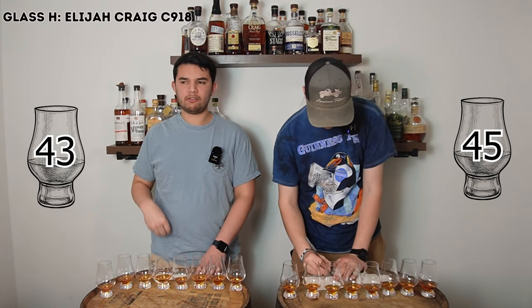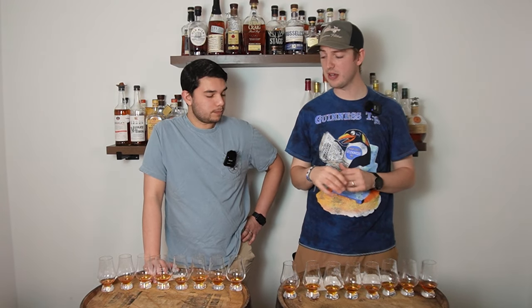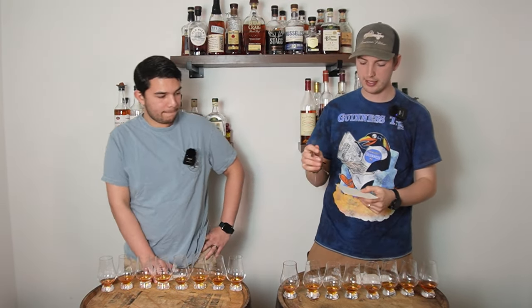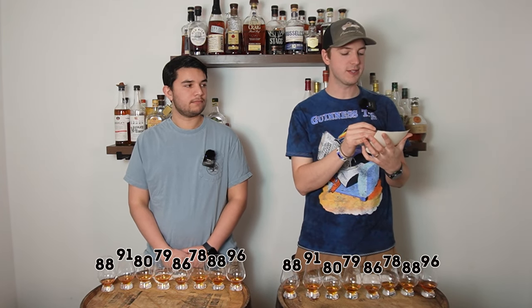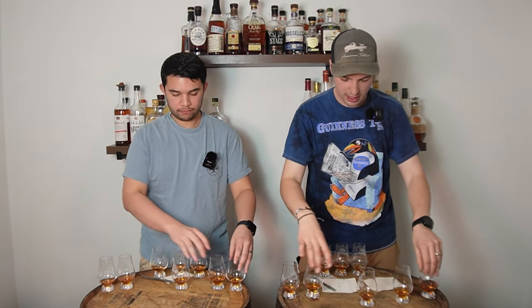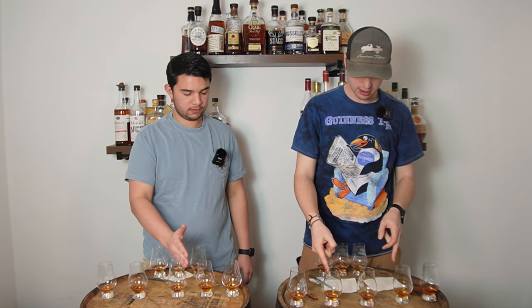Sample H — oh whoa, that's different. I'm happy with what I have written down for that. I'll go 45. I'll go 43. 88 combined. After round one, this is one of the most difficult blinds we've ever done. Most of these are very very good. Scores: A 96, B 88, C 78, D 86, E 79, F 80, G 91, H 88. Our top five in order from fifth to first are: D, H, B, G, A.